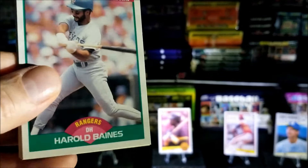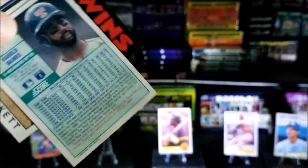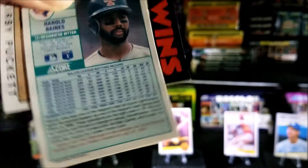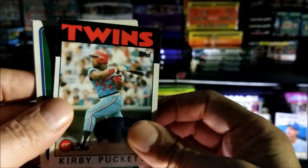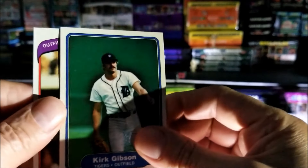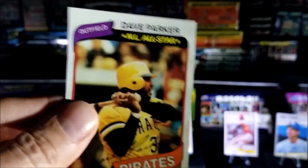Harold Baines — I think that's an 89, Harold Baines 89. Kirby Puckett from 1986. Kirk Gibson 81. And nice Dave Parker from 1980. Beautiful. All right guys, last section of the pack.